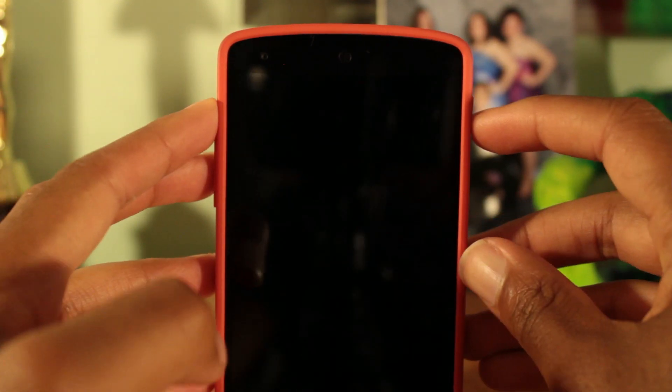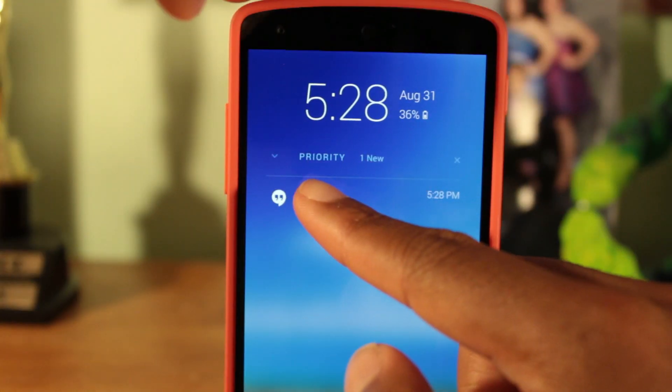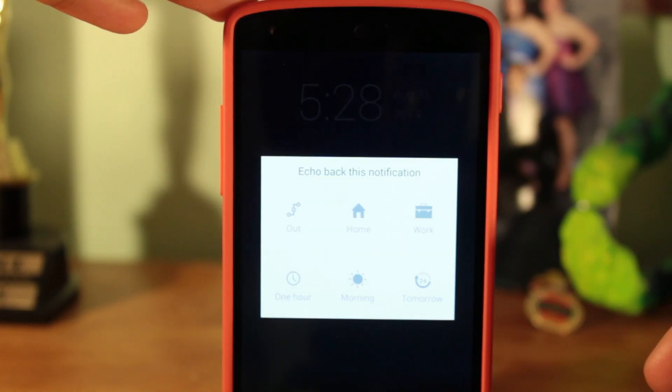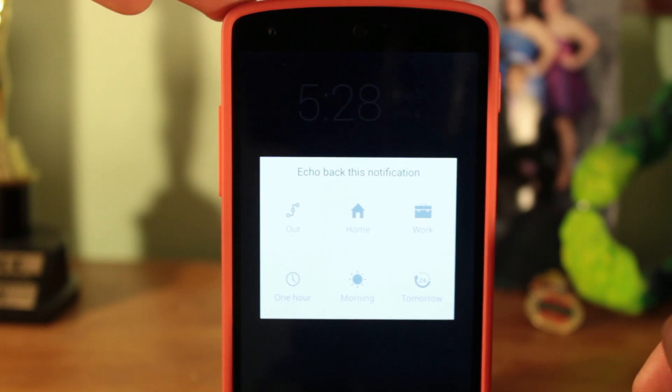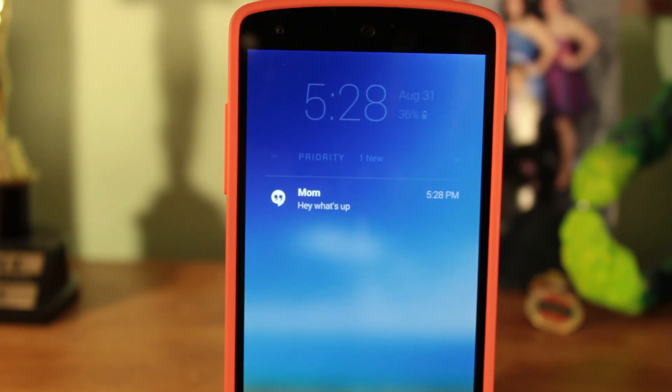Echo intelligently categorizes your notifications based on importance, and for the most part it does a good job. You can also choose to snooze notifications when you get home or wait until you get into work. I also like that the app will wake up your phone when you receive a notification — a feature I wish came by default on all Android devices.